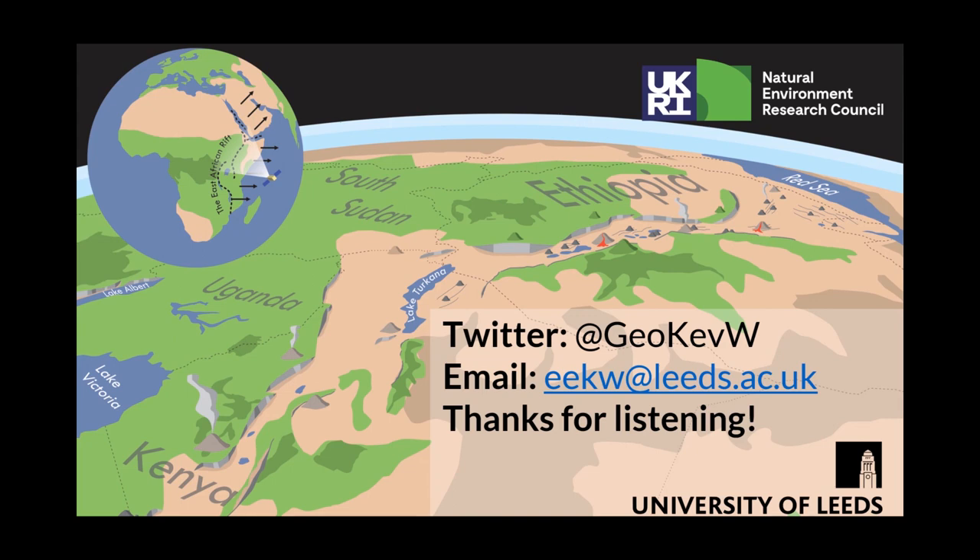That's all I have to present to you today. If you have any questions or queries at all, feel free to get in contact with me on Twitter or email me using my University of Leeds email account. Thank you very much for listening, and hopefully I'll be able to speak again at this event face to face in the near future. Thank you all once again.